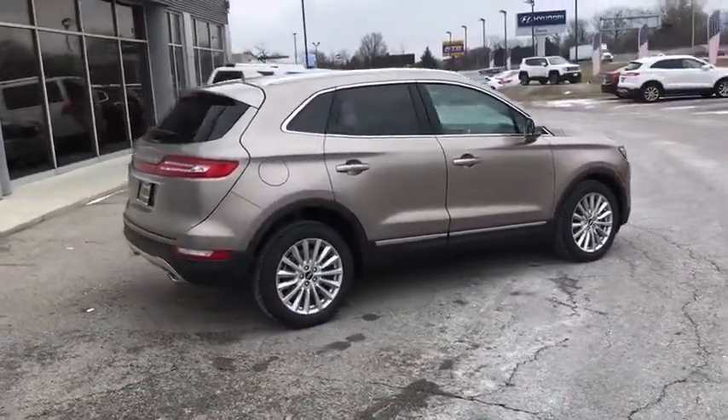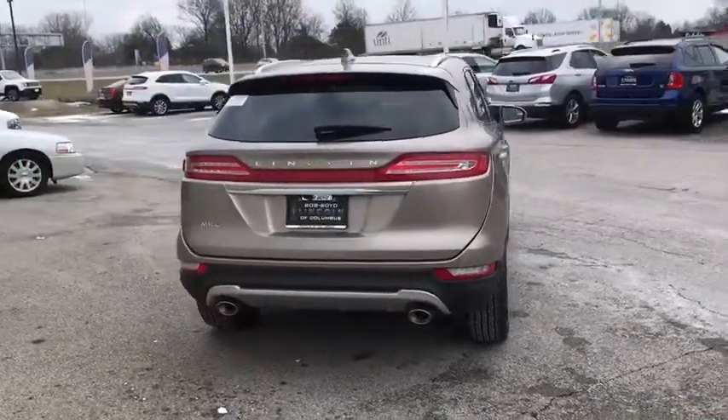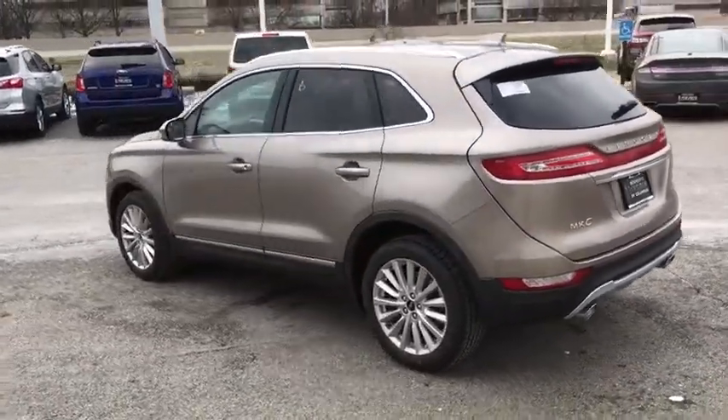This vehicle has less than 100 miles. If affordable style and reliability are what you're looking for, this vehicle couldn't be more perfect. Drive it today!